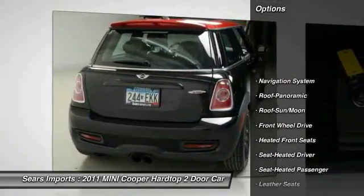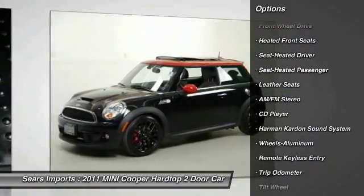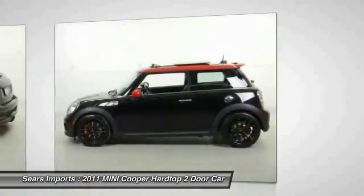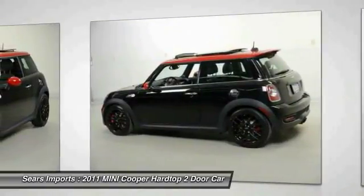Harman Kardon sound system, anti-lock brakes, traction control, quad seating, navigation system, moonroof, air conditioning, power steering, aluminum wheels.